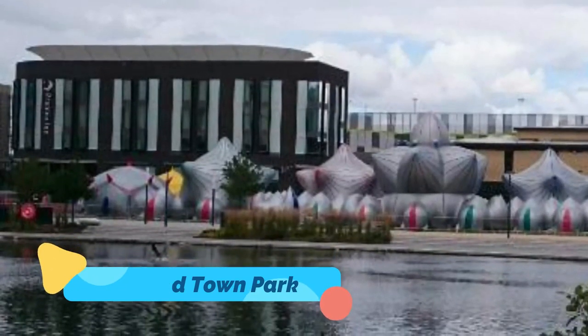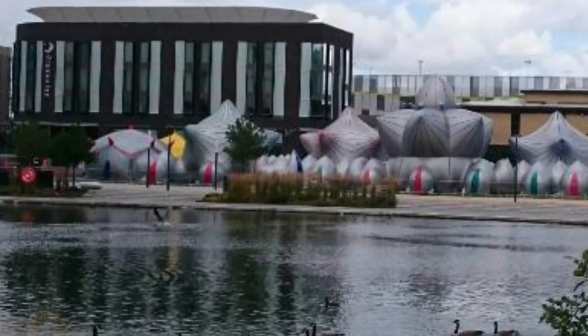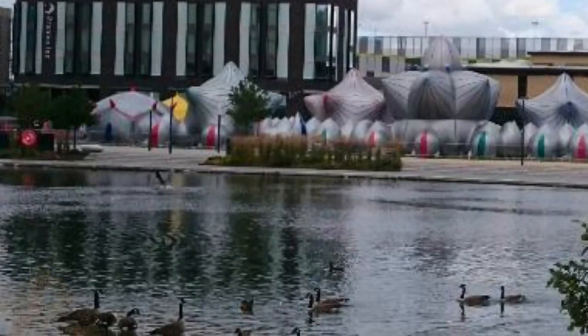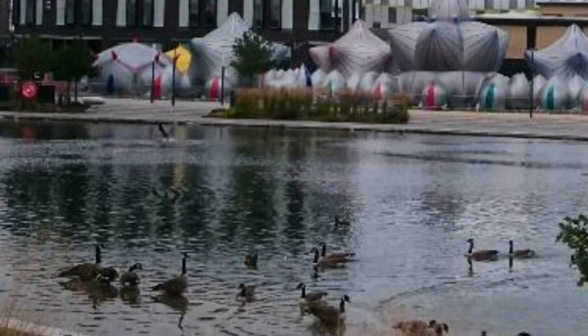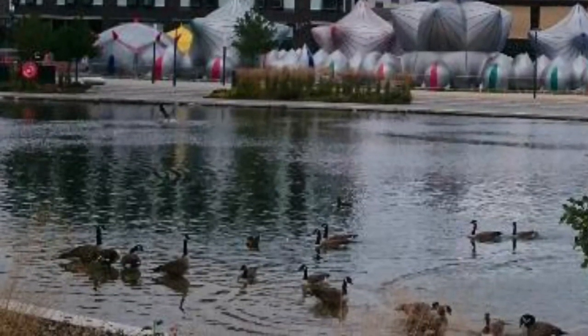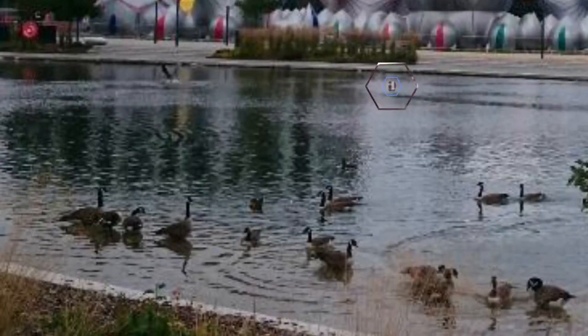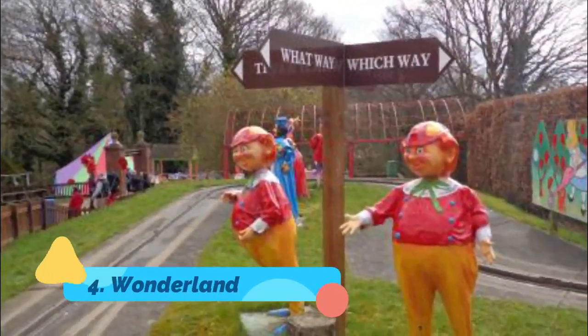Number three: Telford Town Park. Telford Town Park was voted the UK's best park in 2015, following a regeneration project that began in 2011. The lineup of facilities is long and includes an aerial ropes course, five play areas for kids, an adventure mini golf course, a cycle center, water playgrounds in summer, fishing pools, and a visitor center with a cafe.